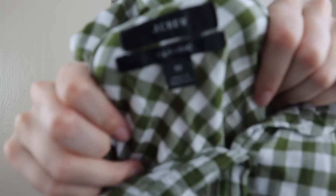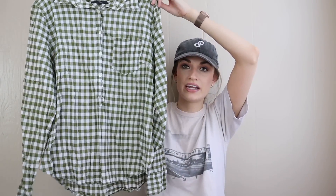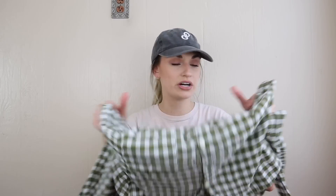Next we have a J.Crew classic button-down shirt. Anytime I find a J.Crew basic shirt, I Google the exact style number to see how it's doing. This one had pretty good comps. It's from spring 2020 and I think it's brand new because it still has the tag barb. It's cotton elastane so it has a little stretch, and the green gingham is really cute.